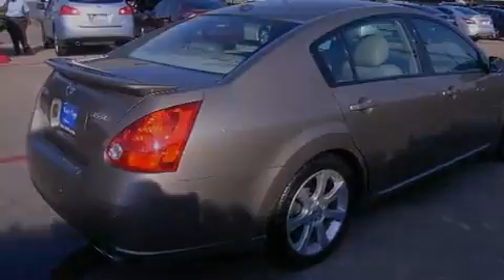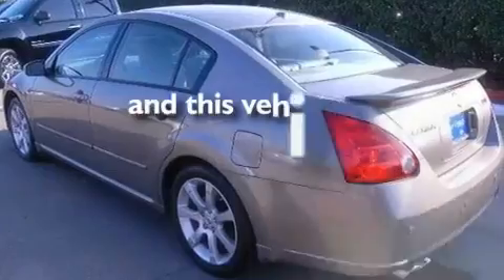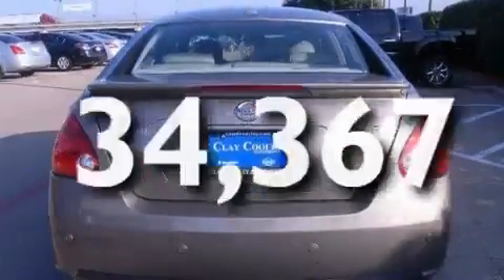Additional features include a rear spoiler, a low-tire pressure indicator, an auto-dimming rearview mirror, and this vehicle has fewer than 35,000 miles on the odometer.